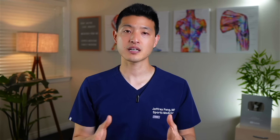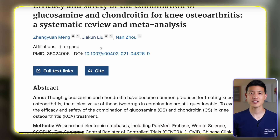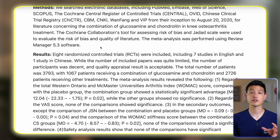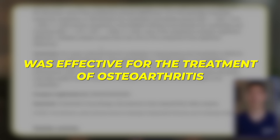NSAIDs are known to cause serious side effects, especially when taken long term. Complications include gastrointestinal bleeding, renal failure, worsening hypertension, and cardiovascular complications such as heart attacks and strokes. Turmeric and curcumin are an excellent and safe alternative. The typical recommended dose is 1000 milligrams daily.